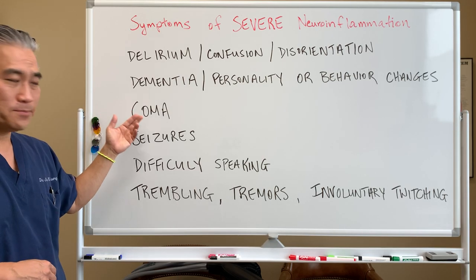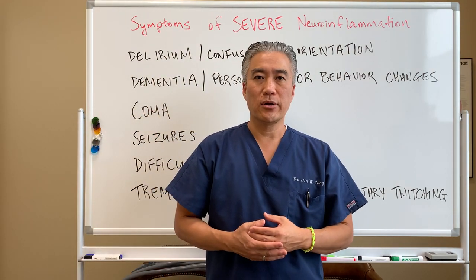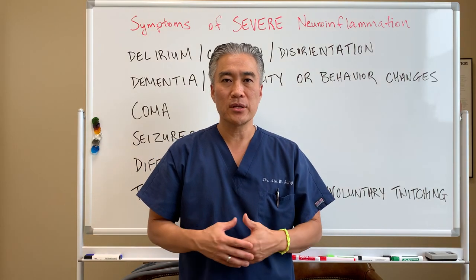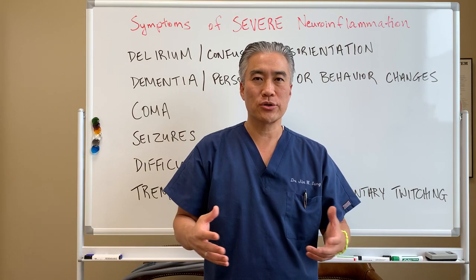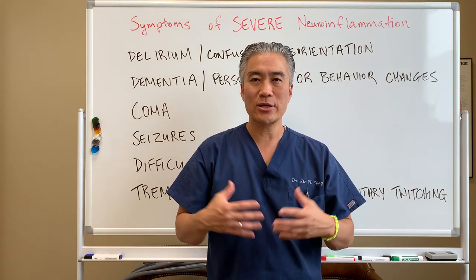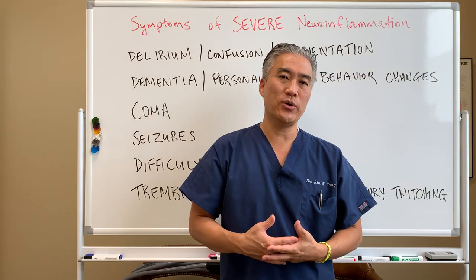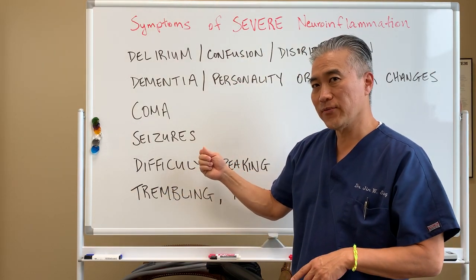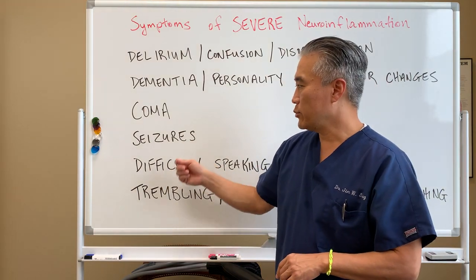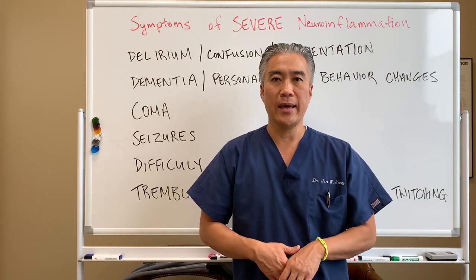If you're in a coma or you have seizures, it can also be an inflammatory process. There are a number of types of seizures — partial seizures, complex seizures, tonic-clonic seizures, absence seizures. A seizure itself can be inflammatory because it shunts blood away from certain areas and creates an inflammatory process every time it occurs. So seizures cause inflammation, and inflammation in the brain can cause seizures. If you have repetitive seizures, it's called epilepsy, and you're going to damage the brain, so it has to be managed.